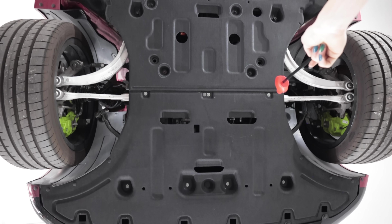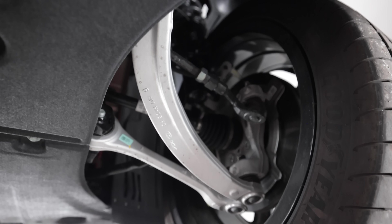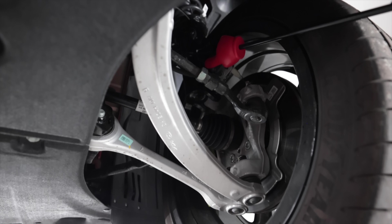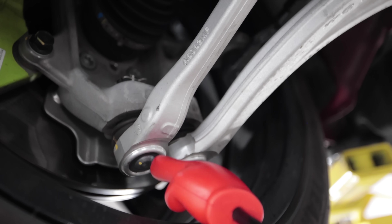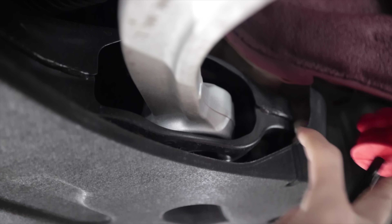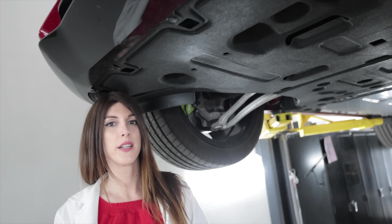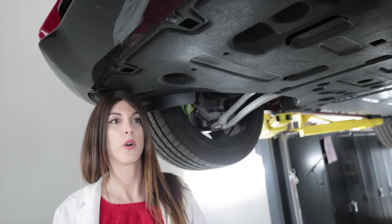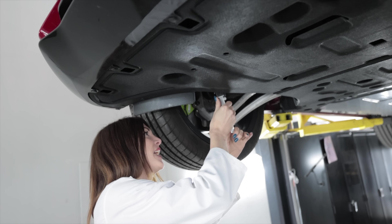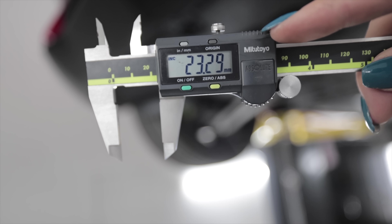Up front you have a MacPherson strut-style suspension with dual lower arms, all of which is cast aluminum, as well as the knuckle. The inner and outer tie rods are steel, and it again has adaptive dampers up there. Dual ball joints because of the dual arms. Look at the size of where this lower link mounts to the subframe — that's got to be the size of a grapefruit. The underside of an electric car is basically called a skateboard — it's just flat and slick — lots of aero cladding on this one. The front anti-sway bar measures in at 23 millimeters.